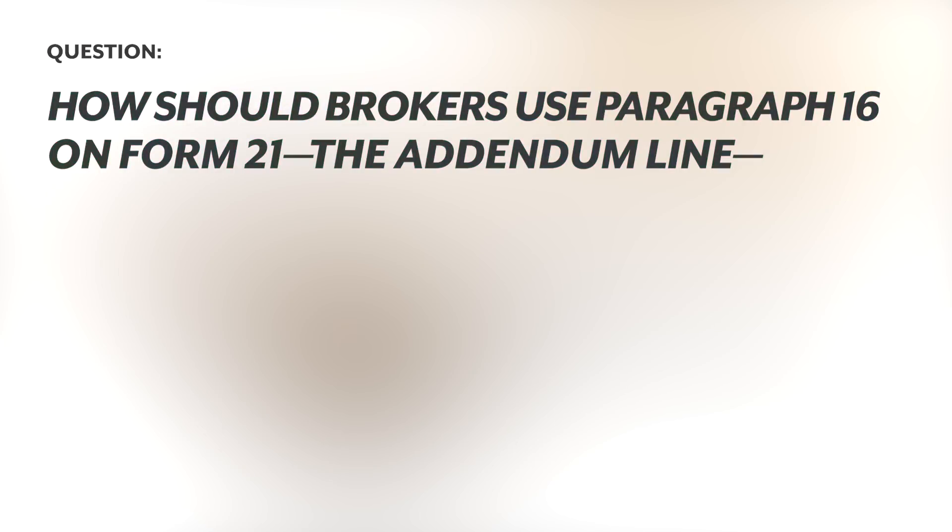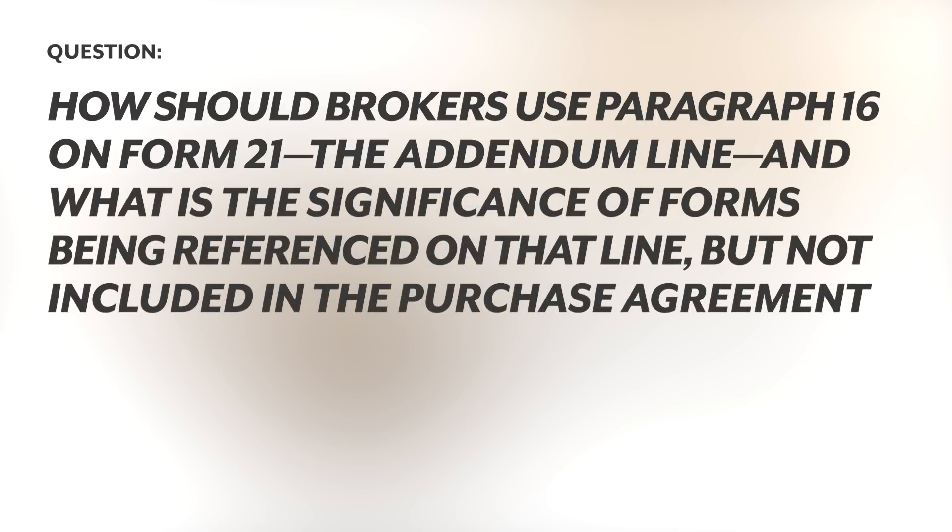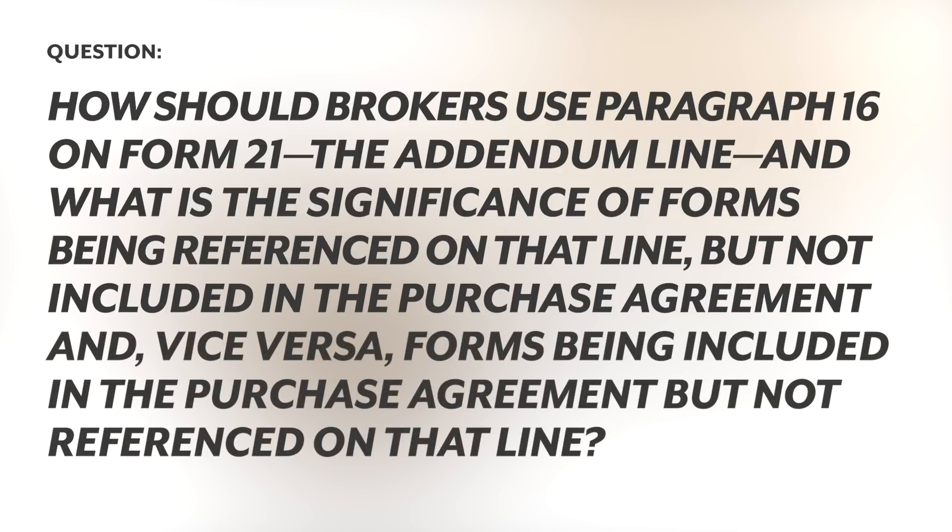How should brokers use paragraph 16 on Form 21, the addendum line? And what is the significance of forms being referenced on that line but not included in the purchase agreement, and vice versa — forms being included in the purchase agreement but not referenced on that line?